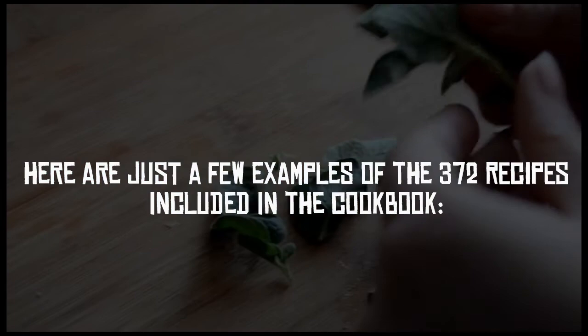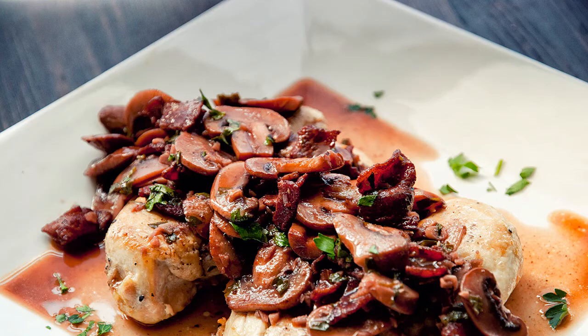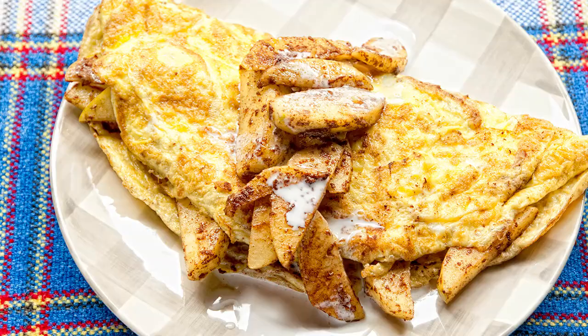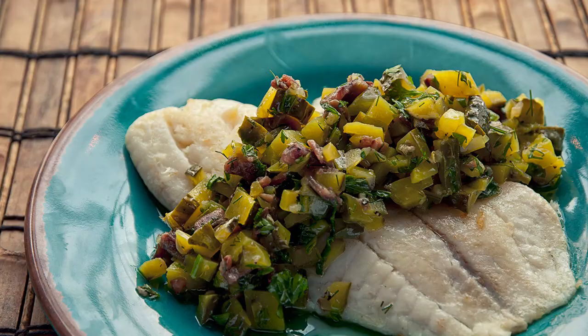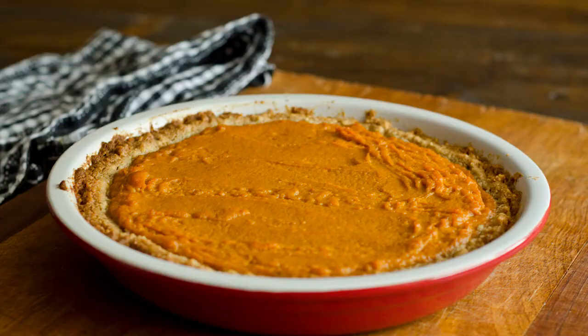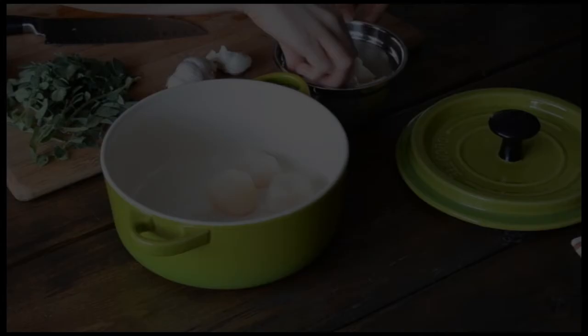Here are just a few examples of the 372 recipes included in the cookbook: almond butter sauté sauce, chicken marsala, cinnamon and apple omelet, crock-pot beef and sweet potato stew, halibut with green herb sauce, pumpkin pie, and bacon and spinach frittata.